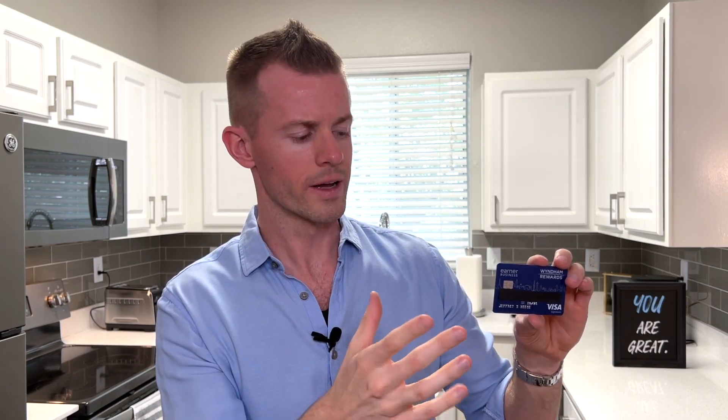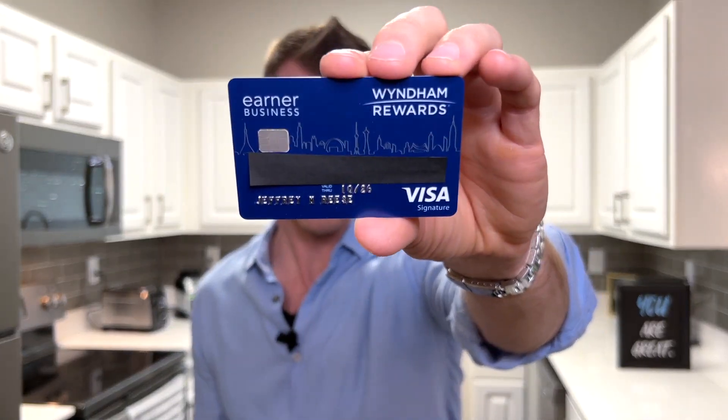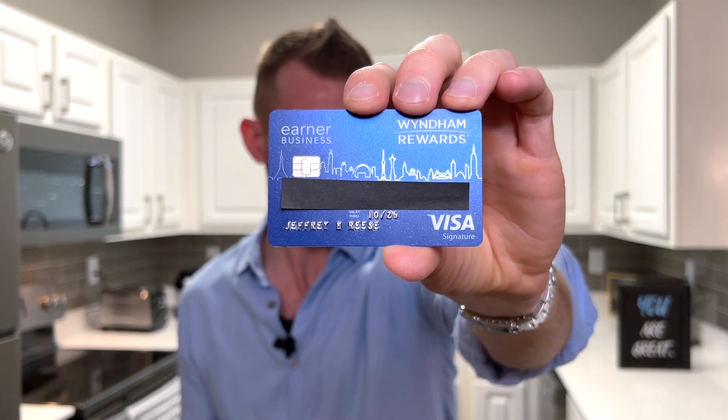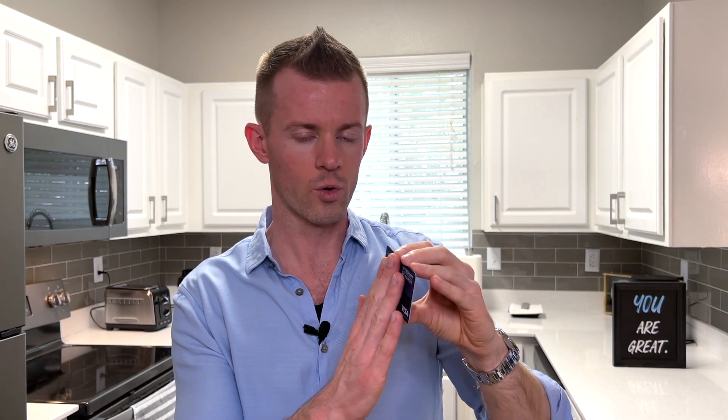Unlike the marketing images that I used online, which show a very clean front with no punch numbers or even printed numbers on the front, this card clearly has the old perforated style — the numbers are punched from the back of the card, so they are raised and elevated on the front. For those of you who don't really like that — I personally don't love it, it doesn't bother me too much — but it does make the card thicker in the wallet, which is a bit of a bummer.